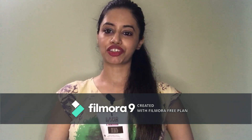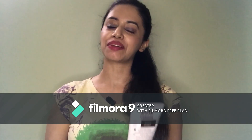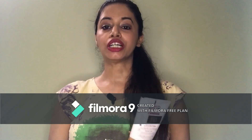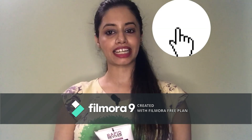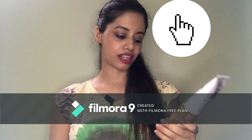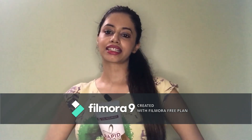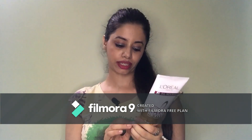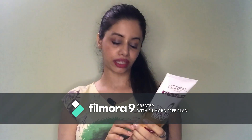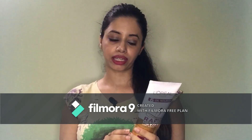Guys, stay tuned with my channel — I will share a wonderful tip very soon. Please subscribe. So let's start with our new product, which is L'Oreal Paris 6 Oil Nourish Rapid Reviver. The quantity of this product is 180 ml and the price is 240 MRP.